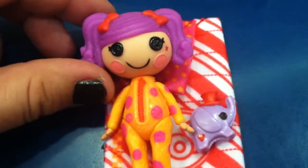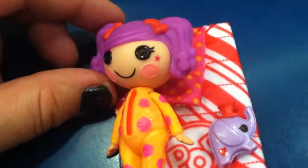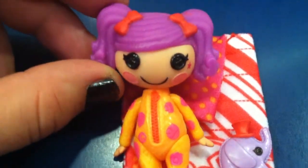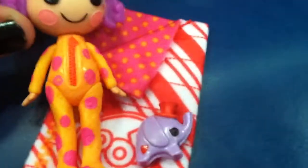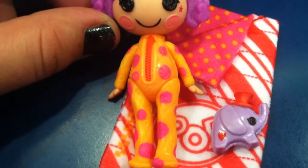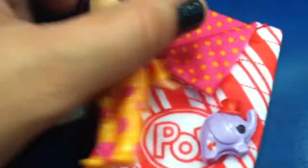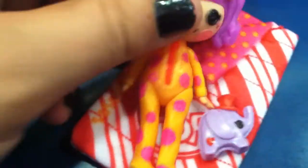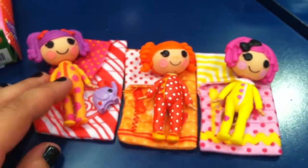And then here's Peanut. Purple hair, rosy pink, light pink cheeks, a pink star, black button eyes, red bows, a yellowy-orange pajama set with an orange zebra and pink polka dots. And she also has a little bum flap. So that's Peanut, and we'll put her up with our other three girls.